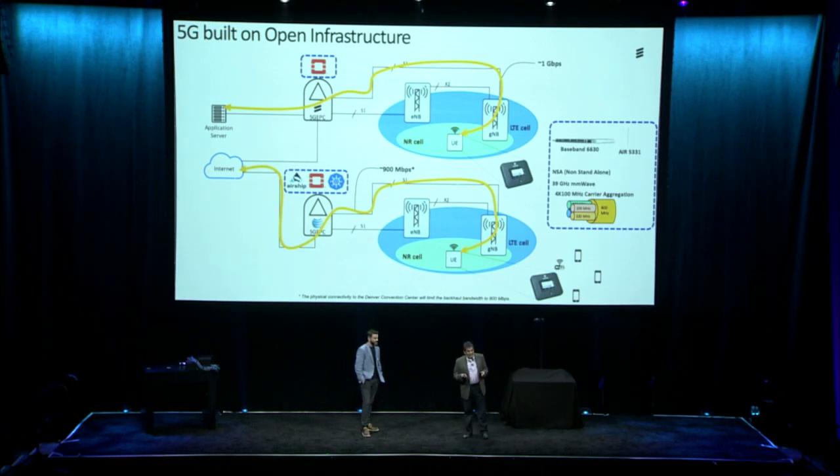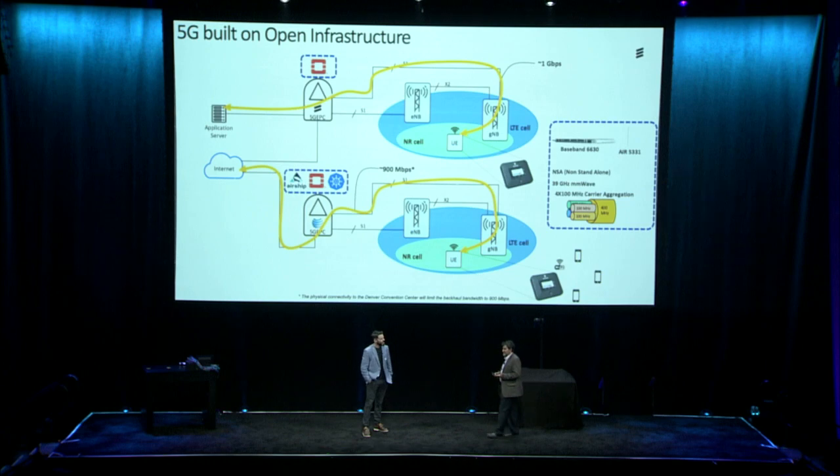I'd like to thank all of the AT&T, Ericsson, and OpenStack folks who have worked tirelessly to make this 5G Lounge a reality. Thank you everybody for all of your hard work — I know some of you guys were up here till midnight. Thank you again.